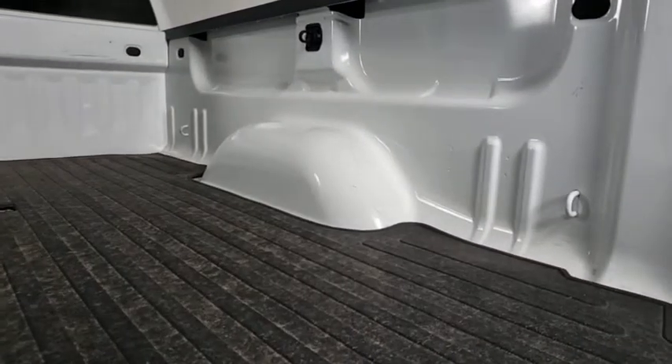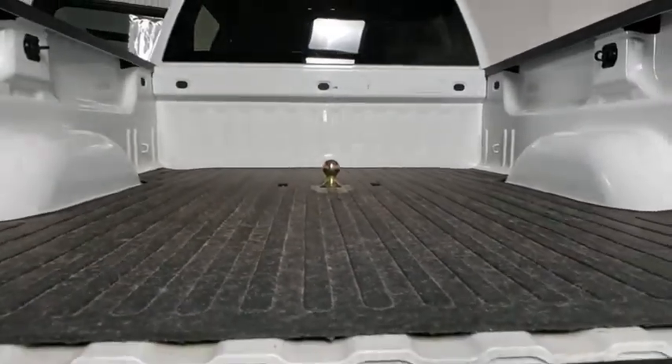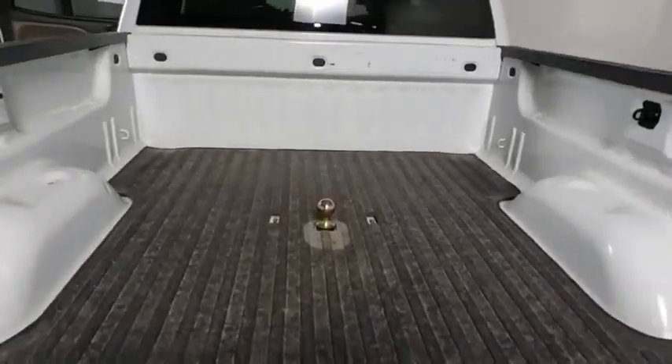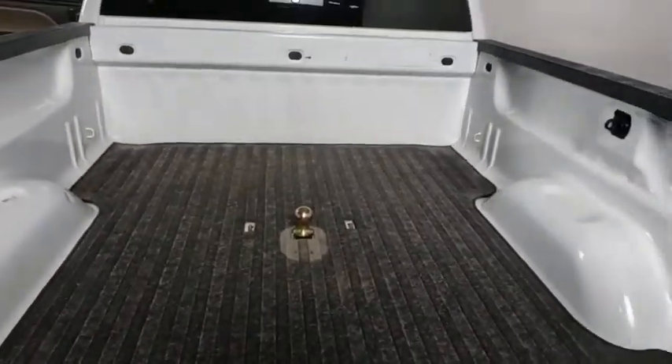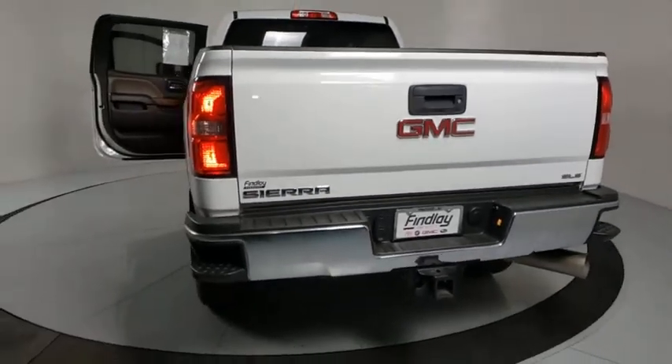Alloy wheels, power steering, floor mats, four-wheel disc brakes, center armrest, universal garage door opener, electronic stability control, power windows, compass, trip computer, CD player, and dual zone climate control.